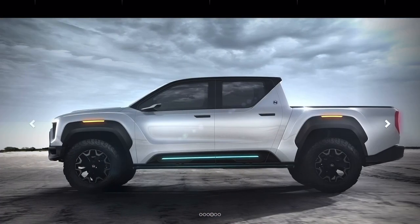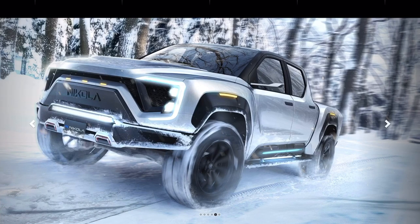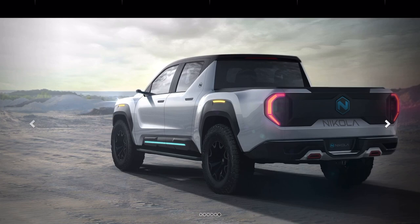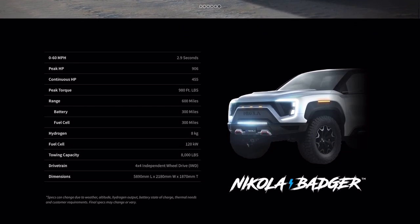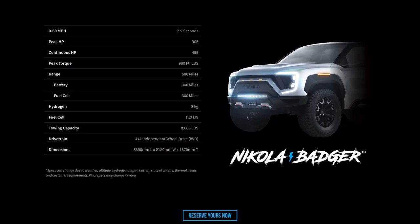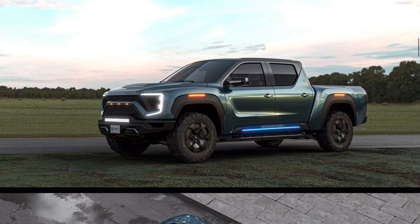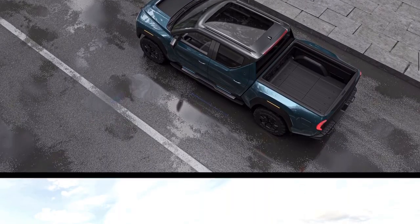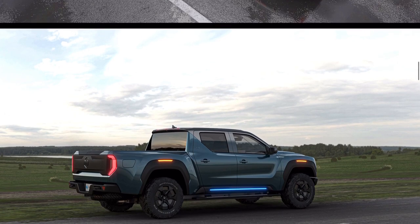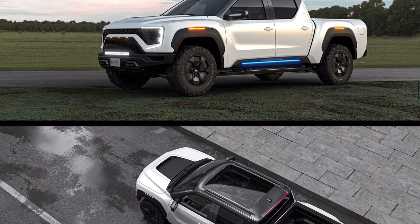So first of all, and this is the main thing I'll probably come back to a few times, we haven't seen the Badger in real life. Nobody's seen it — nobody outside of the Nikola company. It hasn't been shown to press, it hasn't been shown to people. We have no idea what it will actually look like. We have pictures on their website of 3D renders of what it's supposed to look like, which is awesome and looks really cool, but those are prototypes and things generally don't look exactly like their prototype.